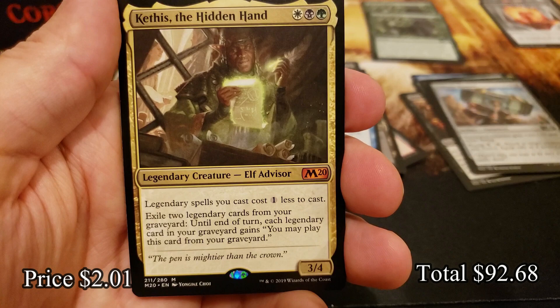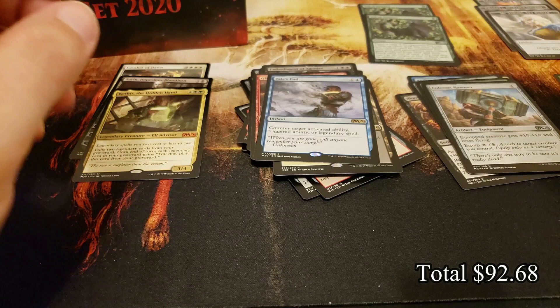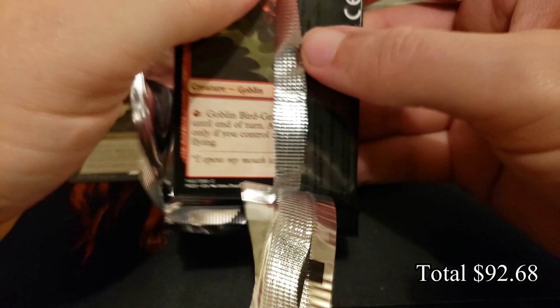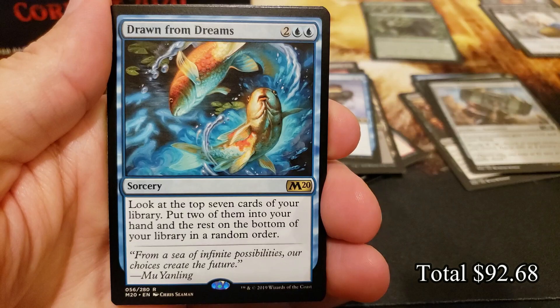There we go — Kethis, the Hidden Hand, and a foil in the back as well. The Glaring Aethermutt with an Evolving Wilds and a cool little emblem token up top. Let's see if we can find more Veils of Summer — we hit them early and they've cooled off.